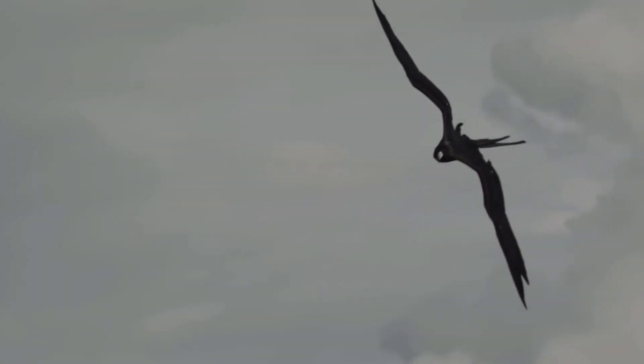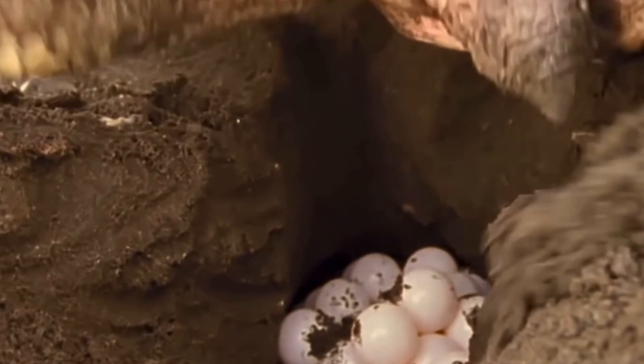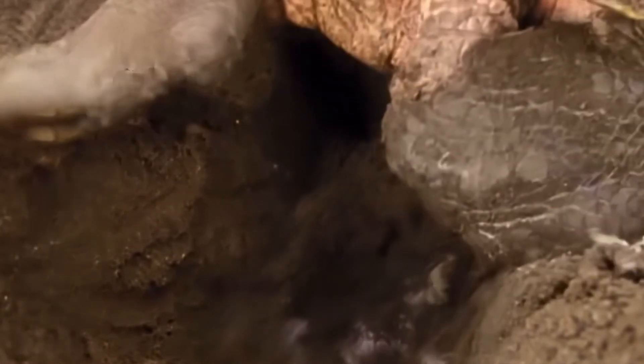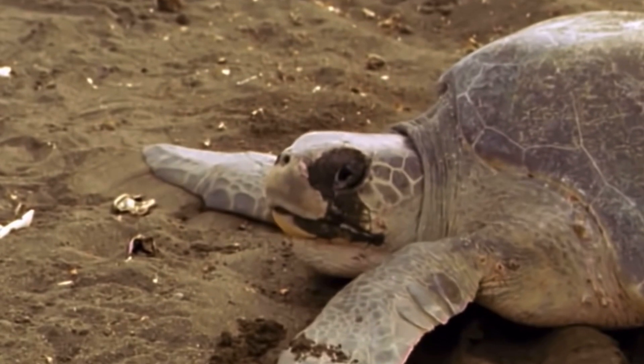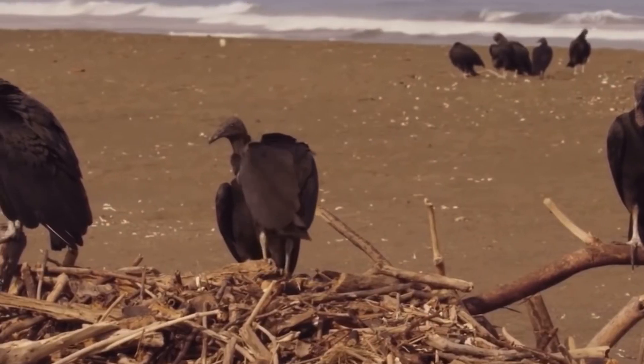The only part the turtles need to worry about is the seabirds flying around — they are their prey. After they are done, they start to dig them up, and that's when the turtles decide to leave.